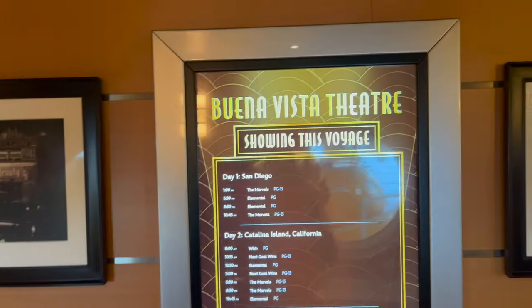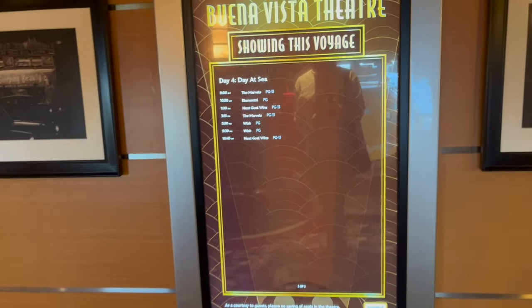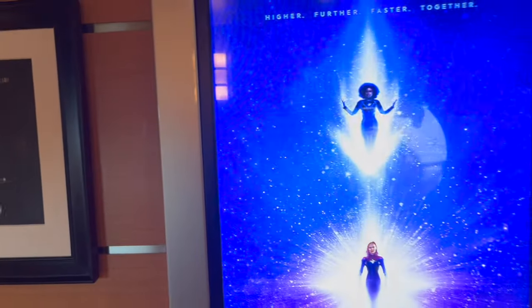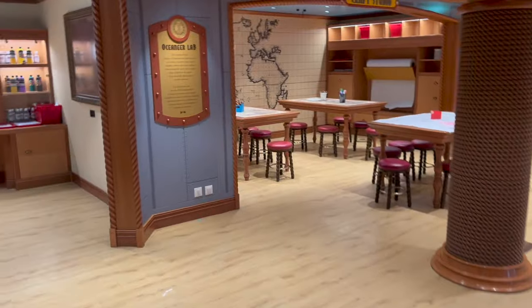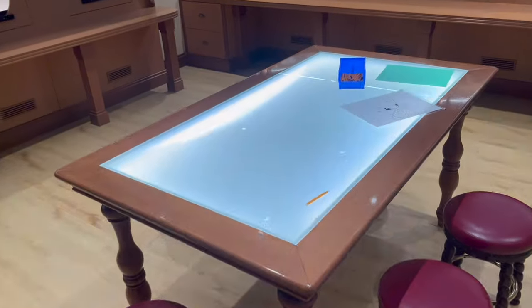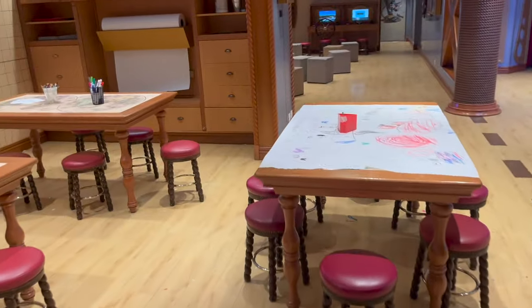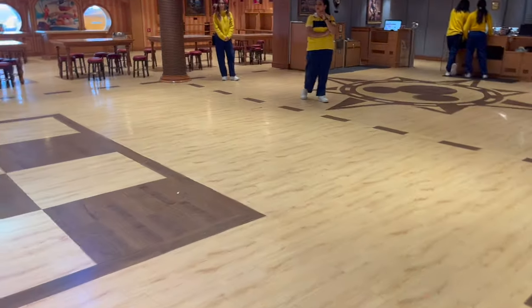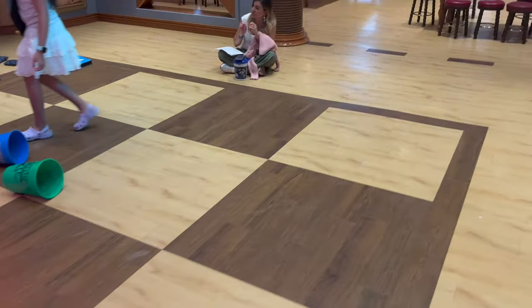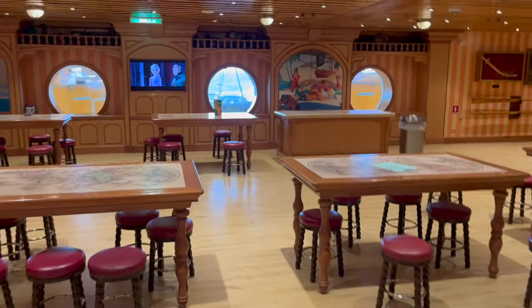This is the Buena Vista Theater, which shows lots of different movies — you can relax and see movies on the big screen. They're showing Wish, Next Goal Wins, and Elemental. A lot of movies you'd normally pay to see in theaters you can see right here. Back midship, this is the Oceaneer Lab during open house — they have a whole animator studio where you can make animations and trace different things. They also have drawing and coloring tables — Kaylee loves arts and crafts. You can watch movies here too. On one side there's a big screen and lawn games, and there's even more space for kids. They really cater to kids making sure they have fun.